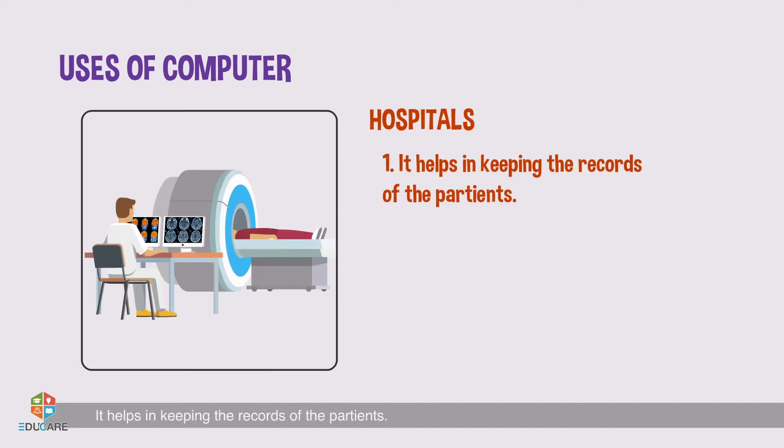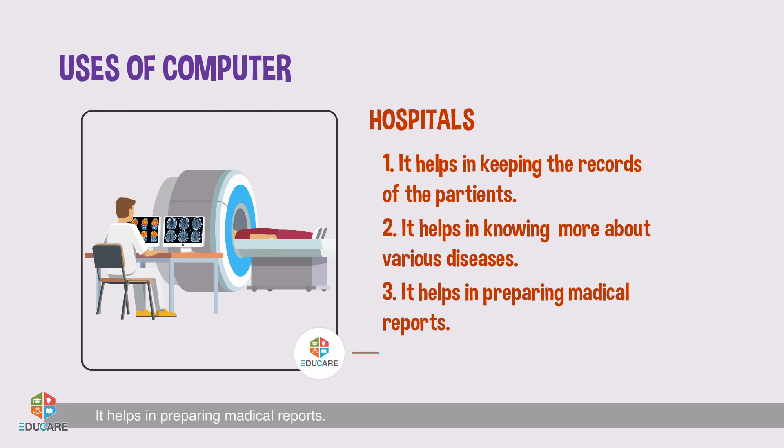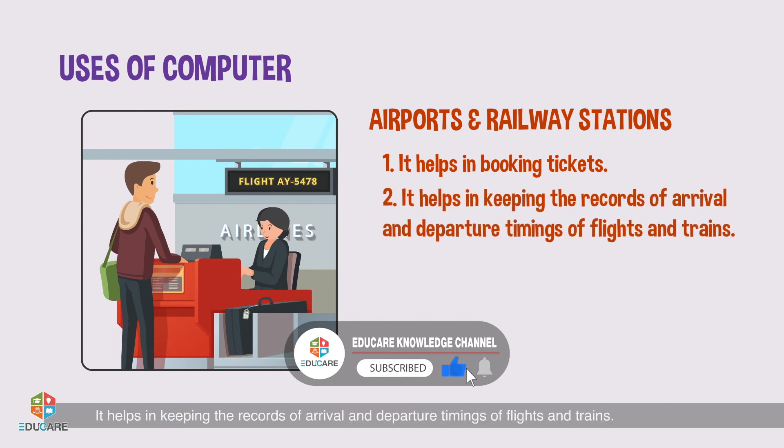It helps in taking out money from ATM machines. Hospitals: It helps in keeping the records of patients. It helps in knowing more about various diseases. It helps in preparing medical reports.